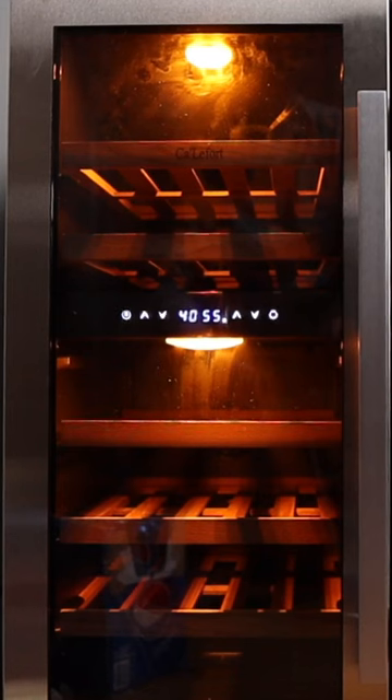I didn't think I'd need it because I have a basement and I have a proper cellar, but I found that I really enjoyed pulling wines out of the fridge. Even just the process of opening up the fridge, taking it out, looking at it — I don't know, it just felt really nice.